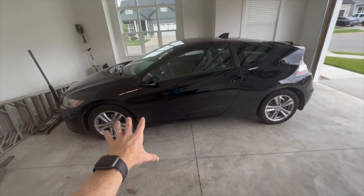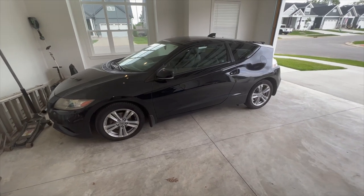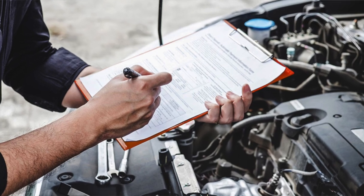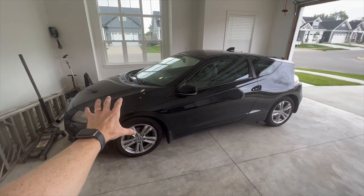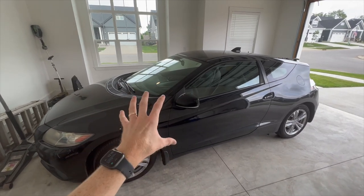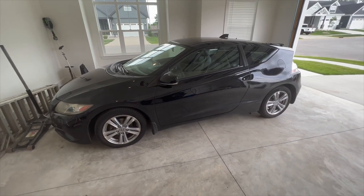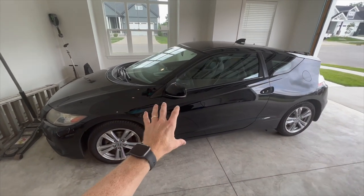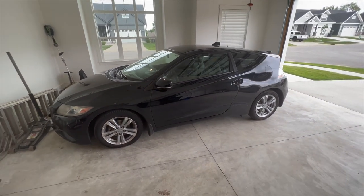The first and probably most obvious thing you're going to want to start with when trying to get the most for your car is make sure that all of your maintenance is up to date. There are a few caveats to that — obviously if you have a bad engine or bad transmission or something major going on and it's not a high value car to begin with, then it's probably not worth it. But I'm going to go over some things I'm actually getting done on my car in this video.